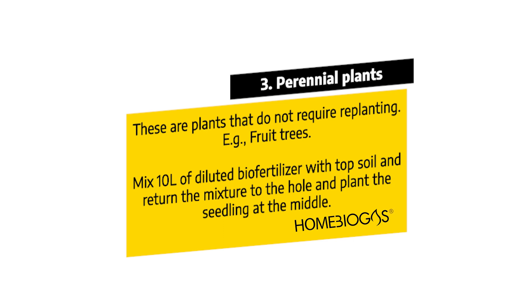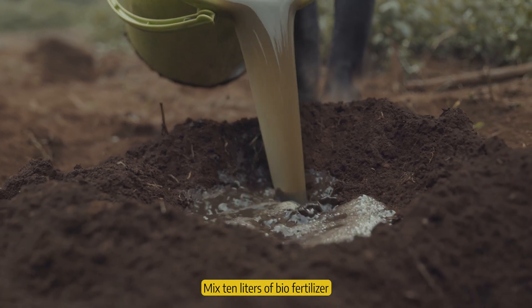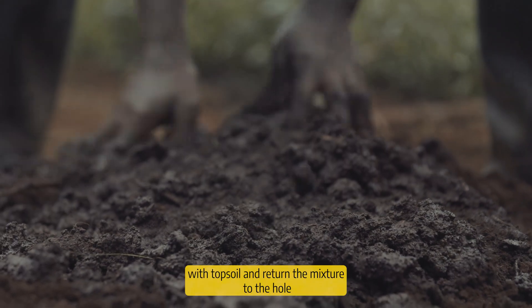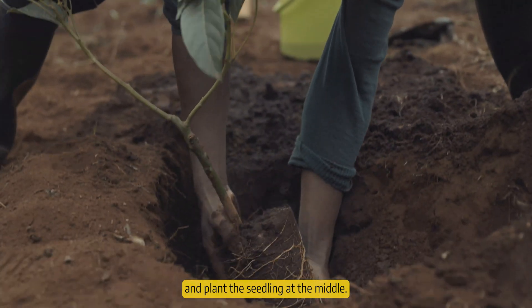For perennial plants — plants that do not require replanting, for example fruit trees — mix 10 litres of biofertilizer with topsoil and return the mixture to the hole, then plant the seedling.